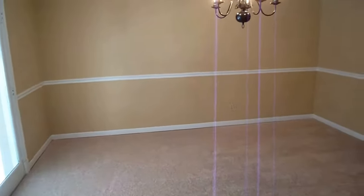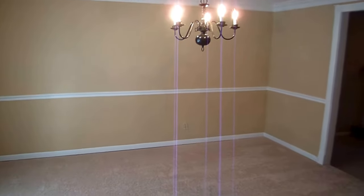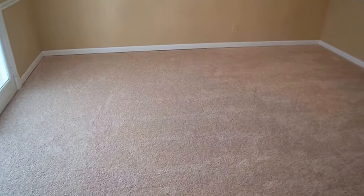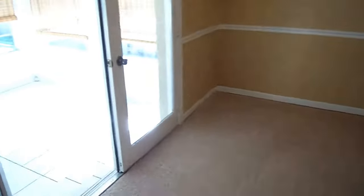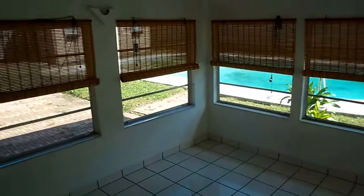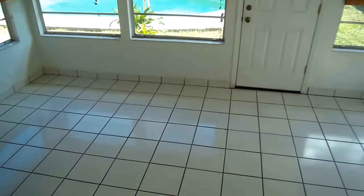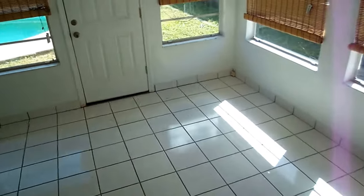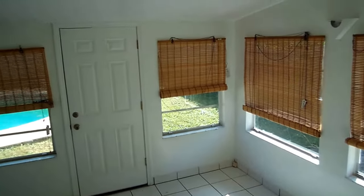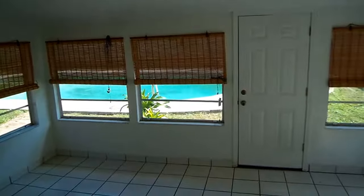Now here we have a formal dining room. Again, plenty of space here. I do like the dental molding, crown molding up top, and the chair rail with new carpet. This room is not under the heated and cooled square footage, but I'm sure you could probably get that added at some point. Nice tile floors, lots of windows, beautiful room with lots of great space. This would add another 150 square feet approximately to your square footage and also increase the value.